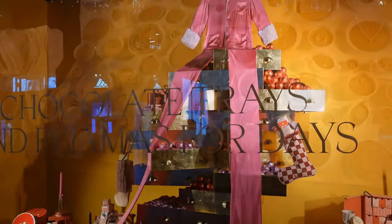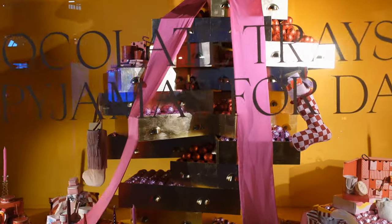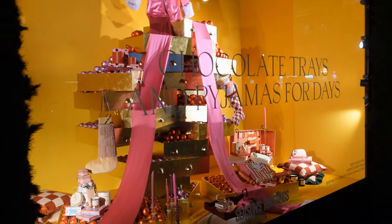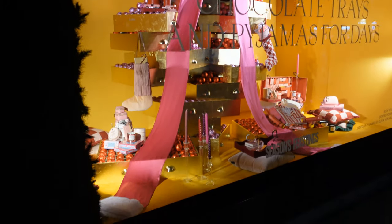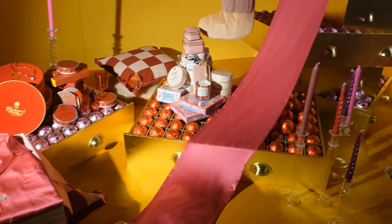We go from gravy in this window to chocolate in this one. This is chocolate trays and pyjamas for days. I'm not quite sure about the title of this window, but what a whacking great pair of pyjamas. And let's face it, eat all those chocolates, you're going to certainly need some big pyjamas.